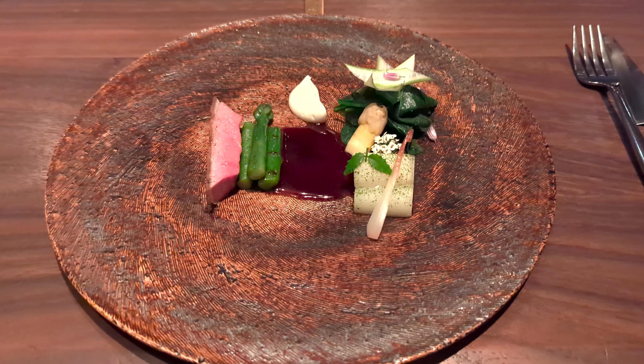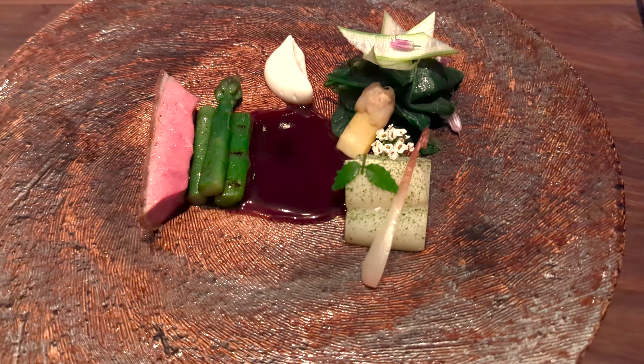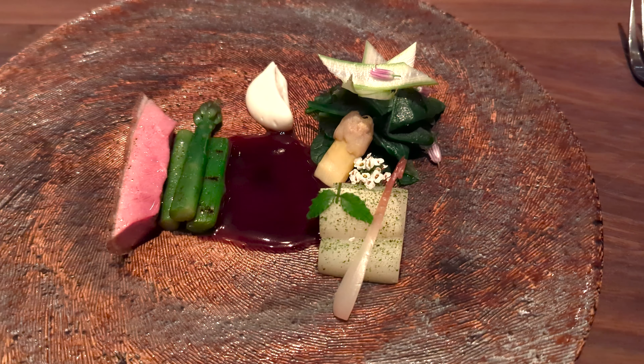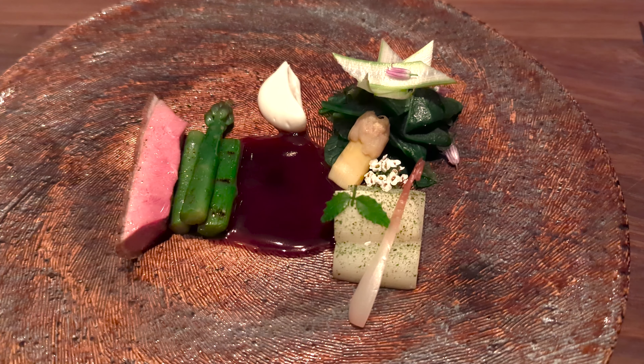Asparagus — these green asparagus are coming from our farm, and then the Belgian white asparagus are coming from a local farmer here in the region. Along with that is Bloomsdale spinach, as well as Miner's lettuce and wild ramps.